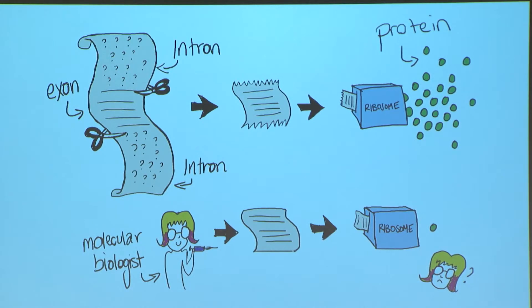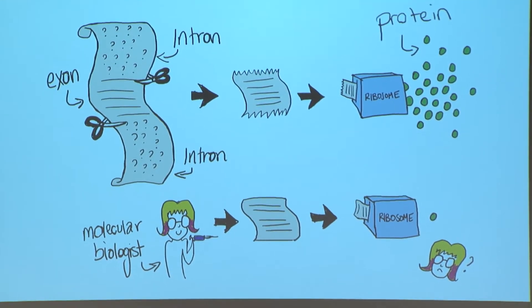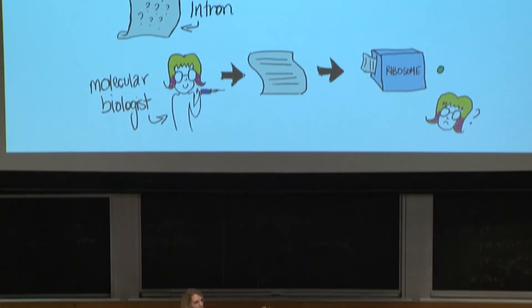So, now knowing that, imagine I'm the cell, and you're a molecular biologist. Say you want me to make a ton of some protein — maybe you want to study it, maybe you want to use it as a drug. What are you going to do? You're going to give me a ton of DNA. But hey, you're scientists, you're clever. You're not going to waste your time making that whole big, long message when most of it's just going to get thrown away. You could just give me the little pieces that go to the ribosome, called the exons, and that should work, right?